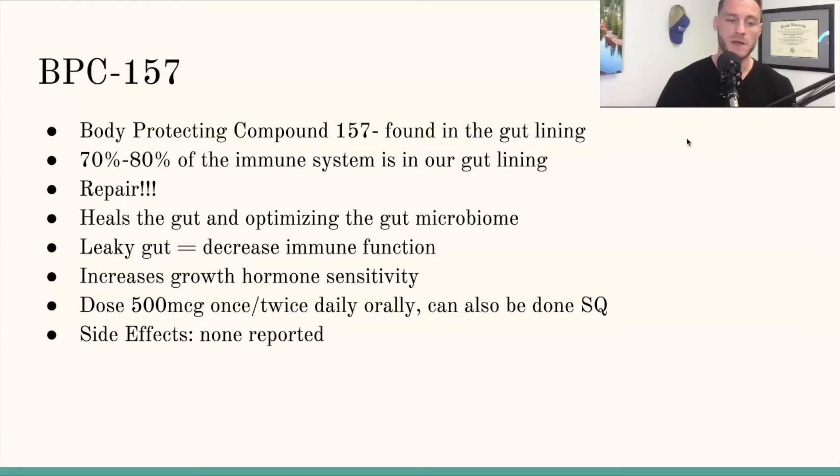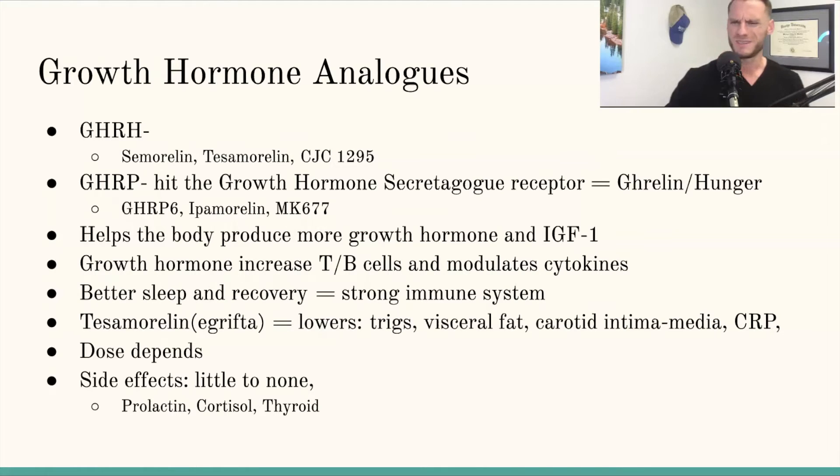Dose-wise for BPC-157: I usually do 500 micrograms once to twice daily orally, though it can also be done subcutaneous. As far as side effects go, really none reported. I was talking to Nick Andrews at the A4M conference and he mentioned studies showing BPC-157 actually decreases anaphylactic responses, which is remarkable and suggests it's probably helping modulate the immune system in some way.